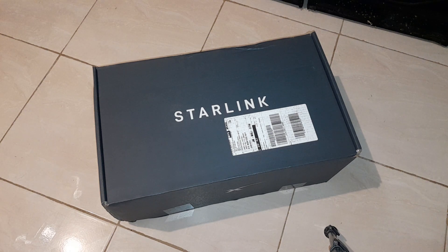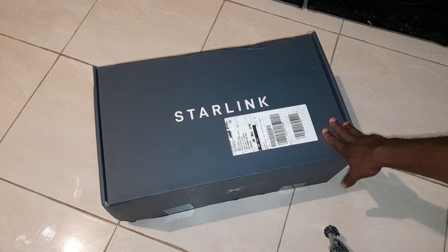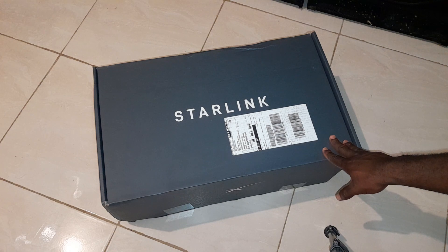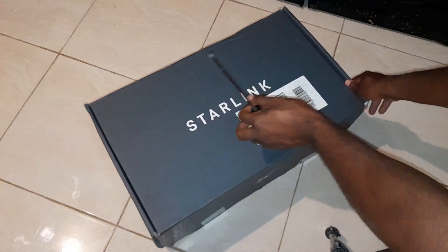So I'm going to go ahead and unbox it. It comes in this box here, gray in terms of color.